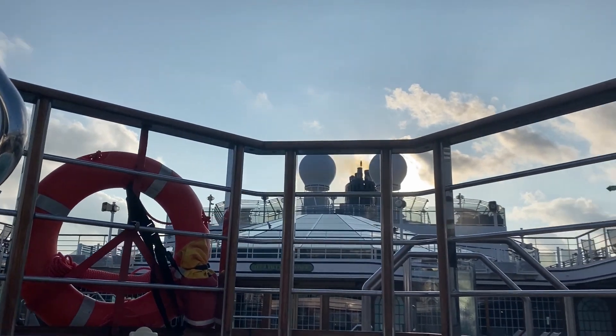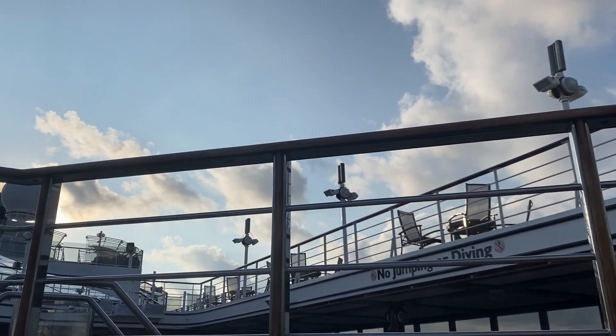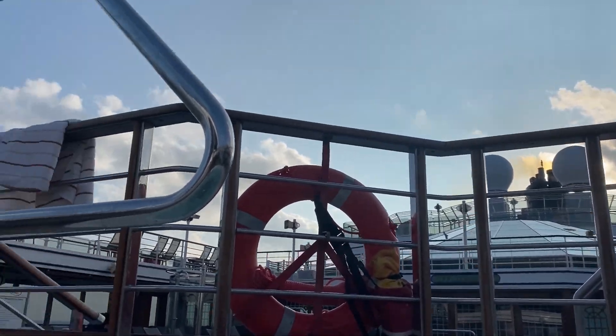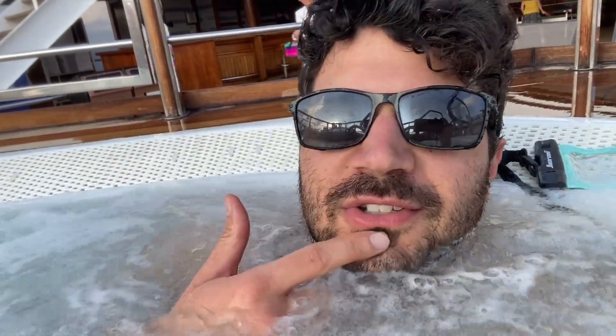Sitting back out here in the hot tub, beautiful view of the dusk-ish time — sunset-ish, not quite. The sun is blocked but it's still bright out, which is great. I was watching the footy game — it was really fun. Certainly getting more into the European culture with the footy, and starting to feel more comfortable with the waves. I've taken off the acupressure bands for a few hours, starting to adjust. Had some tea today, which is nice — always enjoy that environment. Chatted with some people down there.